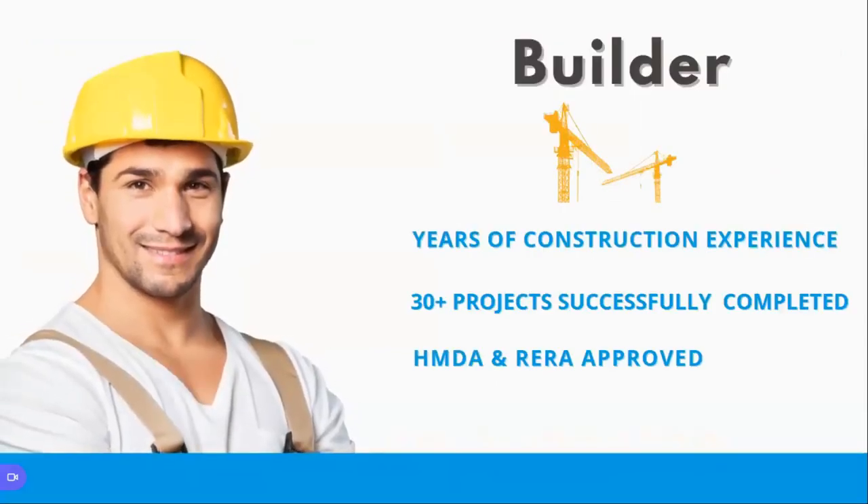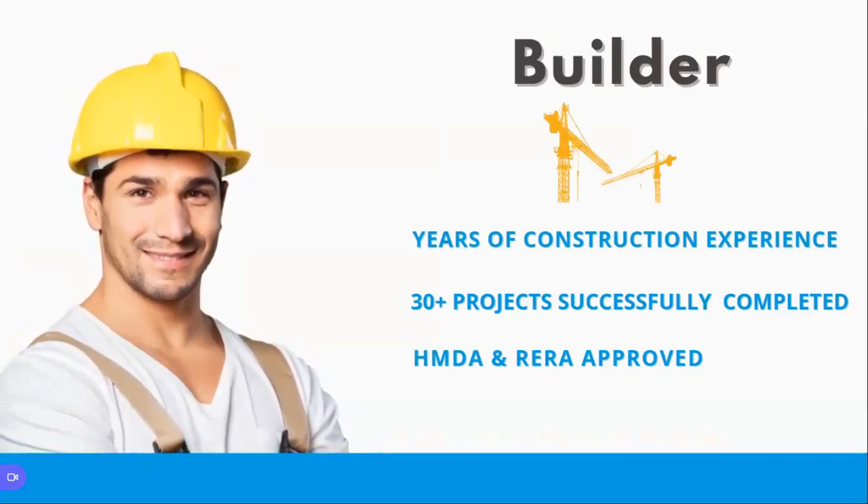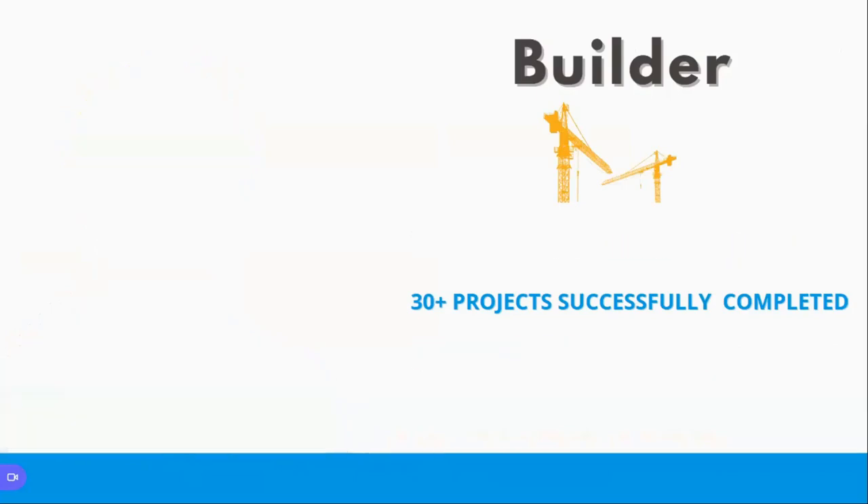Coming to the builder — they come with good construction experience and have already completed 30 plus projects. Every project is HMDA or RERA approved. So for a buyer, it is a safe buying experience with this particular project.